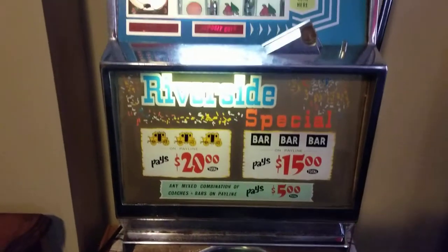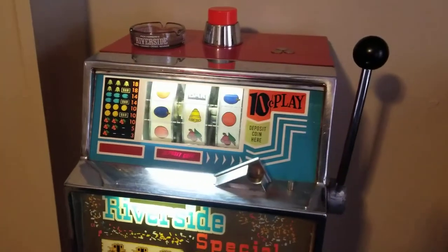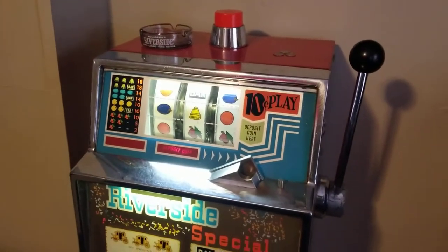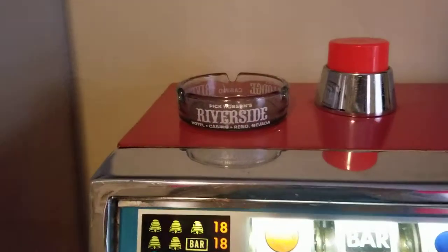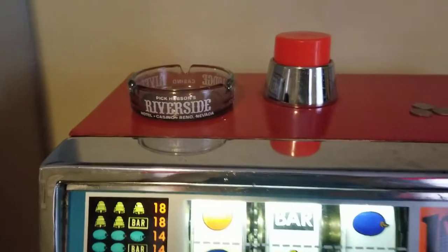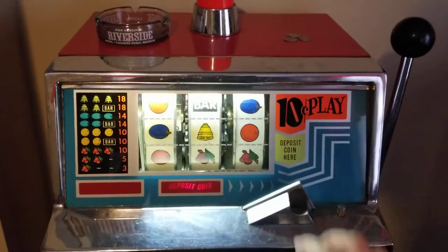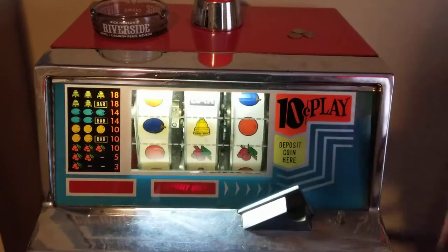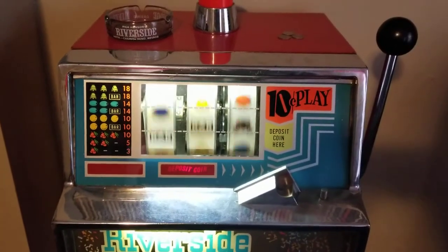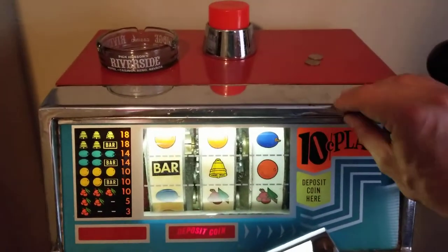It's actually pretty fun to play. It even comes with an original Riverside Casino in Nevada ashtray. So let's give it a whirl and see if we can win anything here. We'll try one more time.